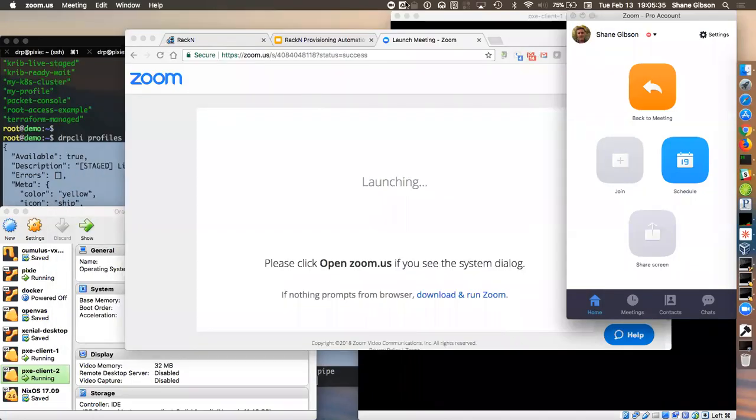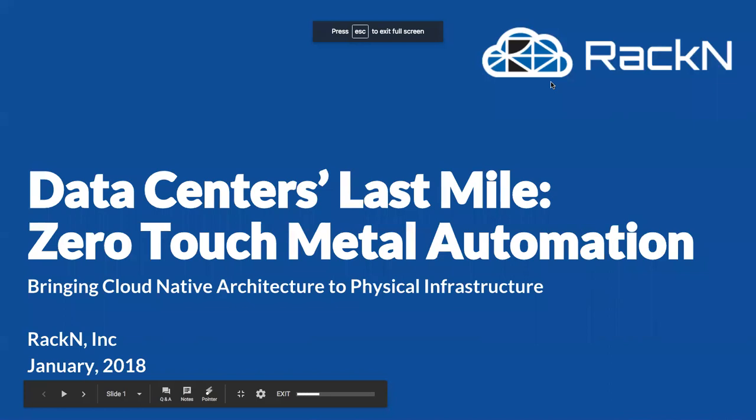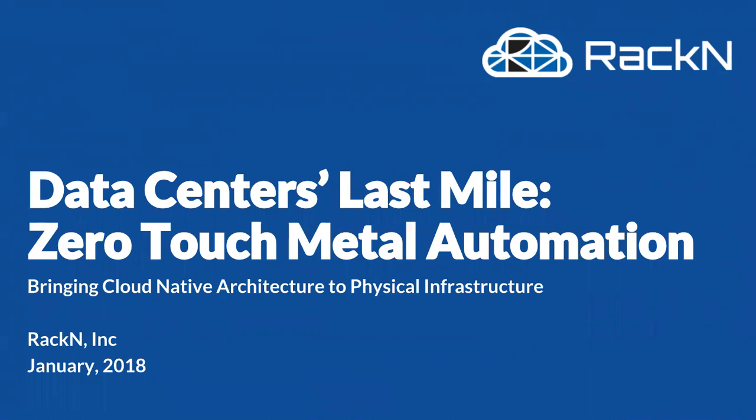My name is Shane Gibson. I work for a company called Racken. Racken is an infrastructure provisioning company, and how all of this ties in with bare metal and open source is through Digital Rebar — our product, which is an open source platform. There is a 100% open source core to what we do. Like all of you, we have to make a living, so Racken is the extension of Digital Rebar — the services and professional engineering support.